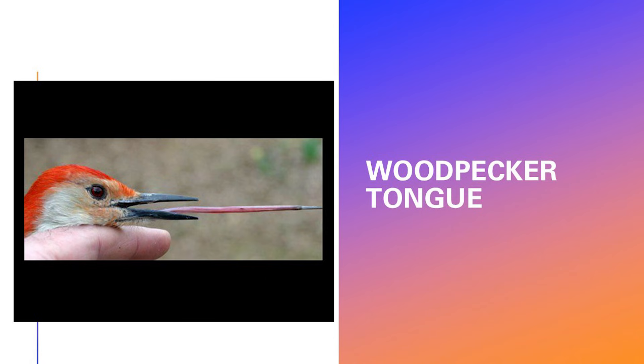The tip of the tongue is out here, and it goes down, makes a big loop into the throat, up around the back of the head, comes down into the right nostril, and inserts itself almost to the end of the beak. That's a real evolutionary problem, because you have to do two things at once: you have to evolve a longer beak and be able to retract it somewhere.